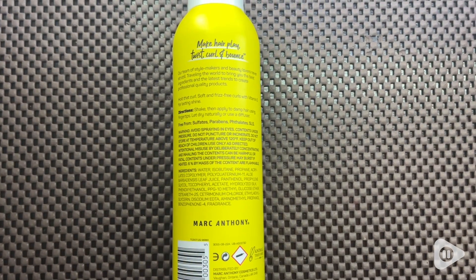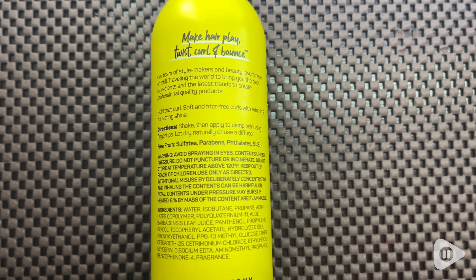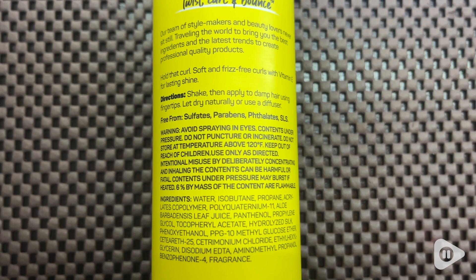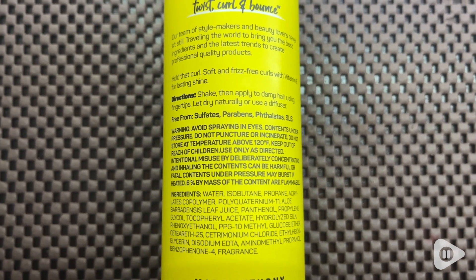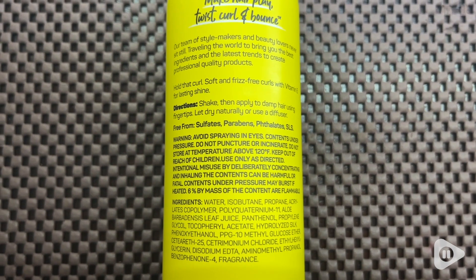This product is also infused with vitamin E, which is essential in order to have bounce and more volume in your curls. I also love to point out that this curl cream has no sulfates, parabens, or any other chemicals that can be very harmful to your hair.